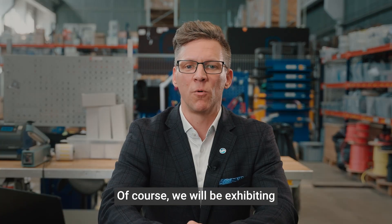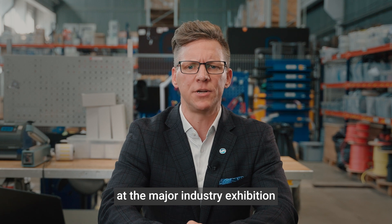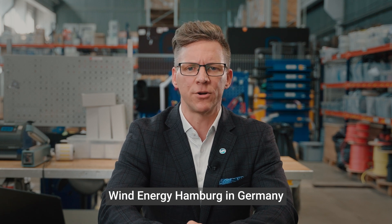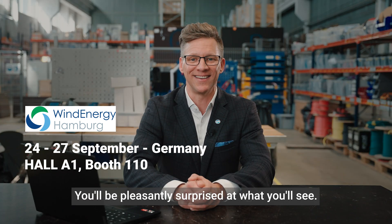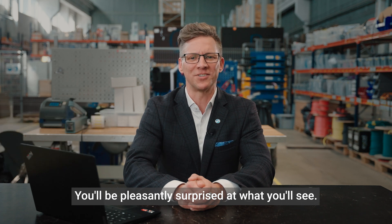Of course, we will be exhibiting at the major industry exhibition Wind Energy Hamburg in Germany from September 24th to 27th. Find us at Hamburg Messe Hall A1, Booth 110. You'll be pleasantly surprised at what you'll see.